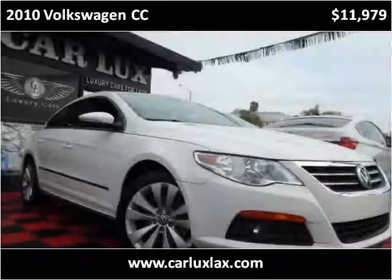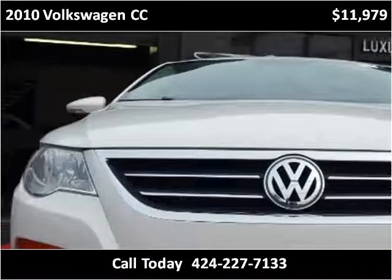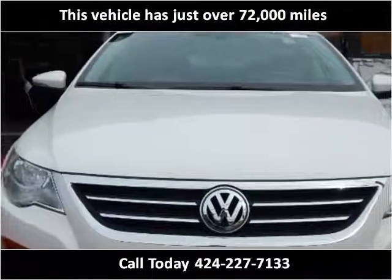This 2010 Volkswagen CC is available from CarLux2. This vehicle has just over 72,000 miles.